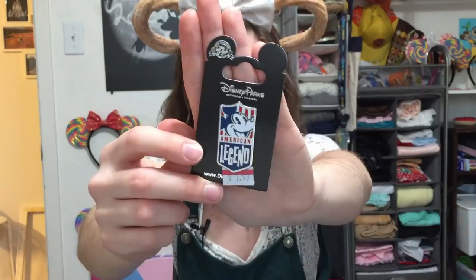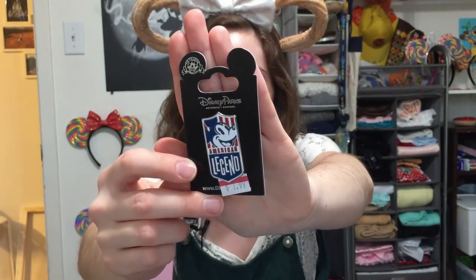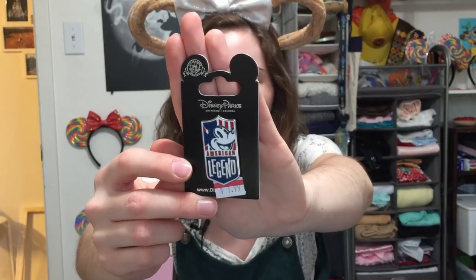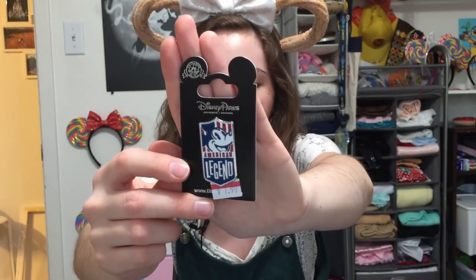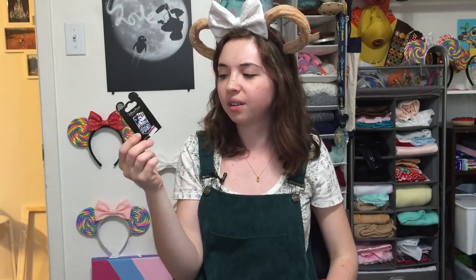The next item I got was actually a pin. On occasion they'll get some new pins in — sometimes an actual selection, other times just one or two. They had a new pin in that was a pretty good deal: a super cute Mickey Mouse American Legend pin. They also had a lot of Americana themed general merchandise like t-shirts, so it seemed like a matching pin was there as well. It retailed in the park around the $10 range and was on sale for $1.99, so I got it as a potential trader.